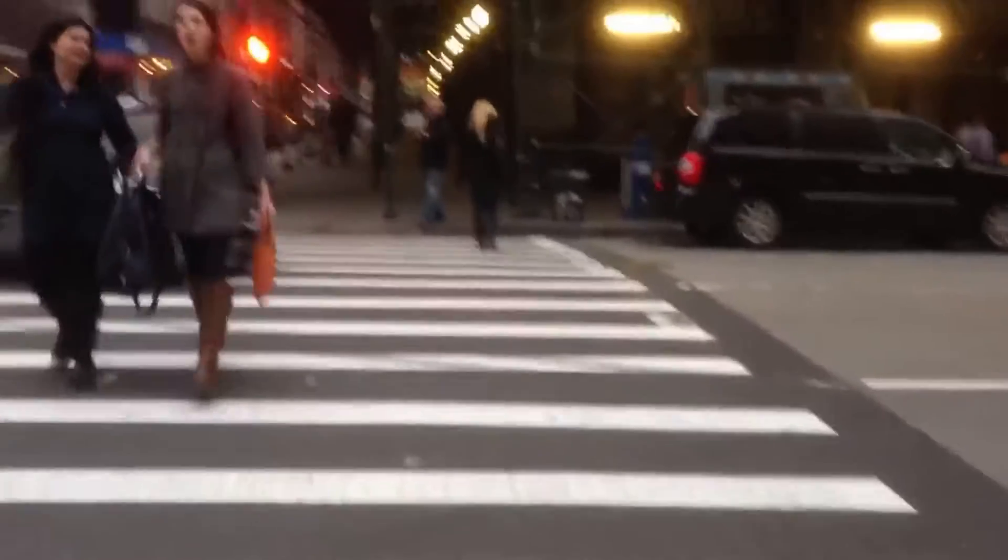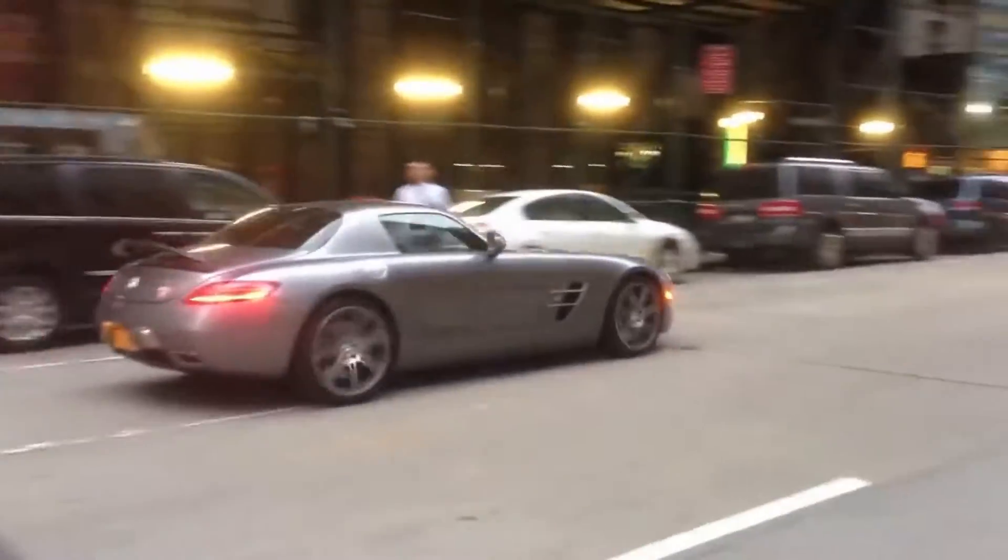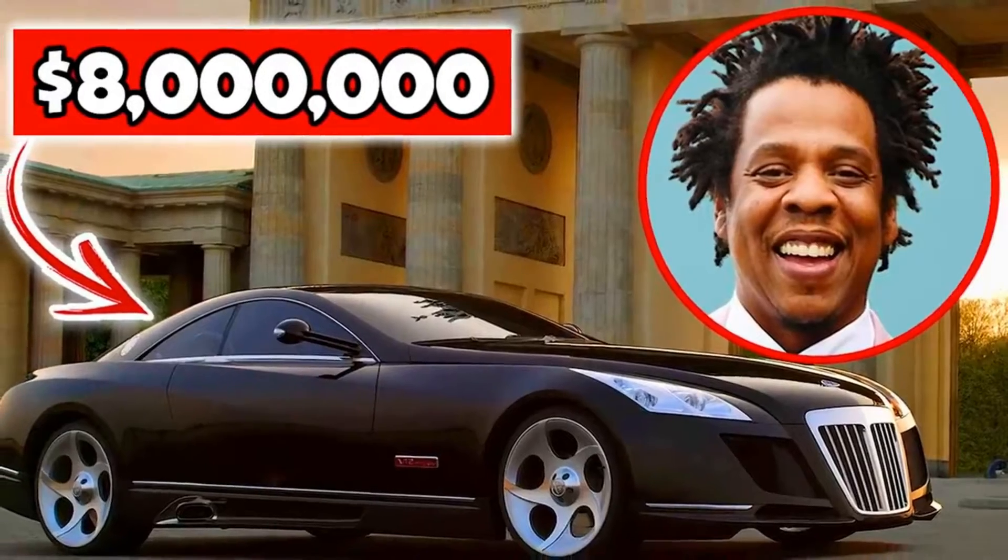Well, Jay has a bit of an affinity for hot rides, so that's where he drops a lot of his income. Hang tight while we get into what's in his garage.